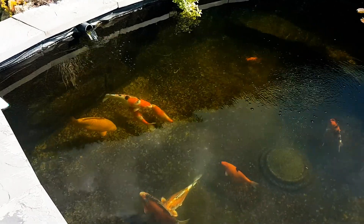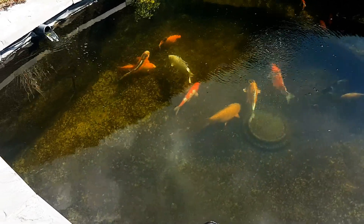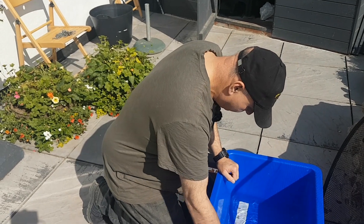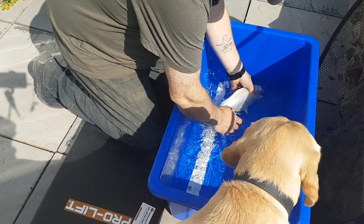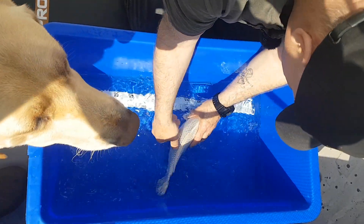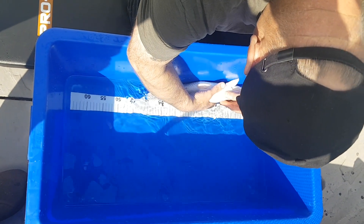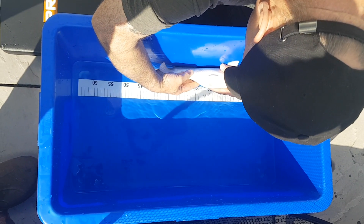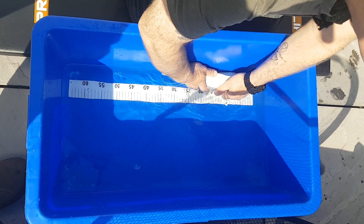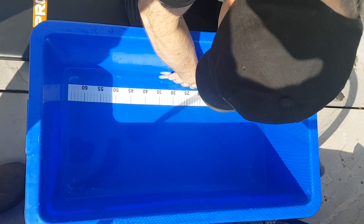I'm going to see what I can catch first, get him in the bowl, measure him up, check him over, give him some scrapes. Let's start with the Ginrin Platinum Ogon. We'll give him a quick look over first. Looks okay there. Flip him over - looking fine, no problems at all. Beautiful condition. So give him a measure. When I had this one in June last year it was 28 centimetres. He's now just over 35, close to 36 centimetres.